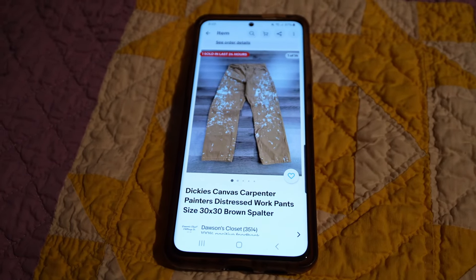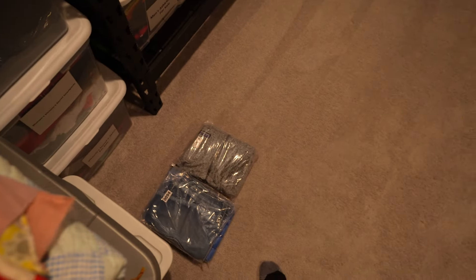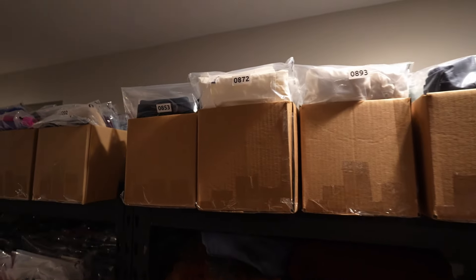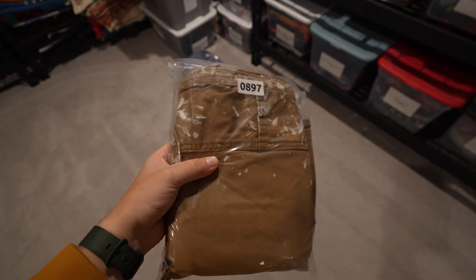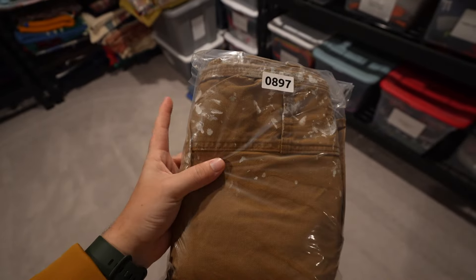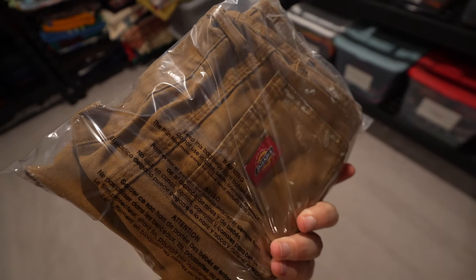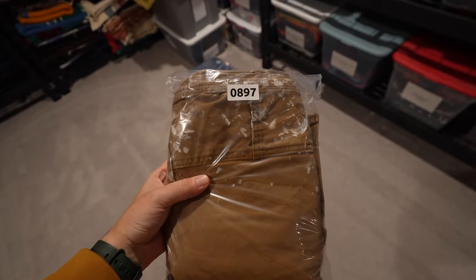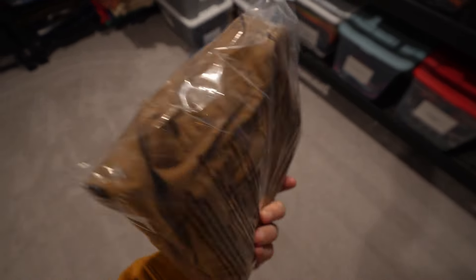Next up are these Dickies Carpenter Pants. These are like paint splattered. These sold for $20, and those are in bag number 897. Dickies Carpenter Pants do sell when they're paint splattered. I believe the white ones sell a lot better than these brown ones, but I'm assuming people wear these for work and also for streetwear.